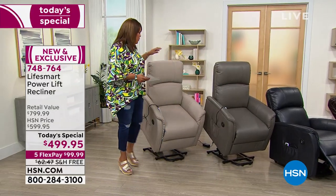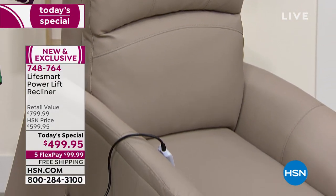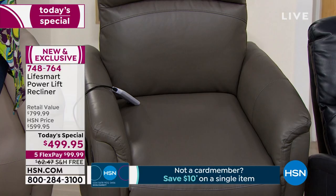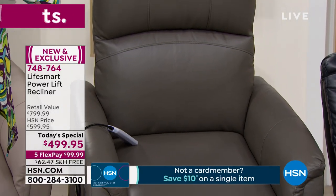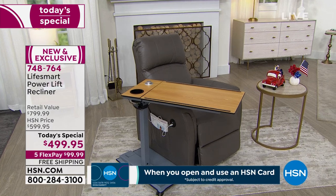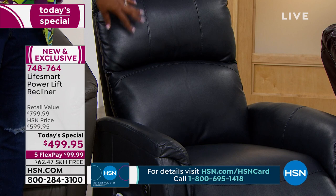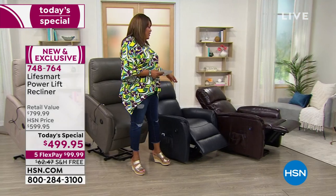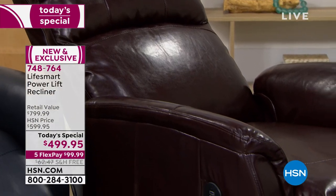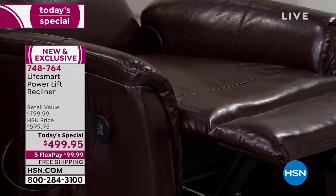This taupe is our number one seller so far — don't wait on it. The gray is absolutely fabulous, the new modern neutral that's in every home right now. We also have this gorgeous navy — a wonderful alternative to black, great for an Americana look. And then the chocolate, which is so rich and decadent, looks so expensive because it looks and feels like leather.